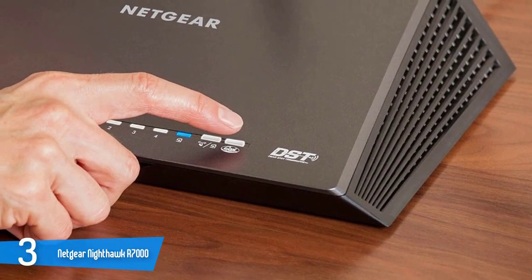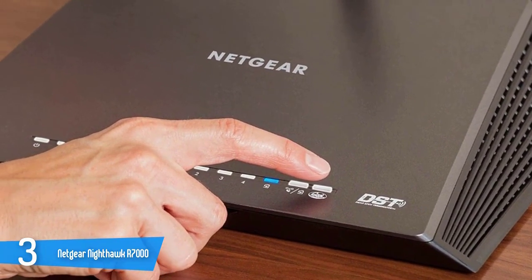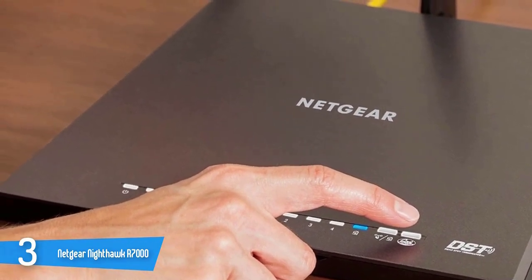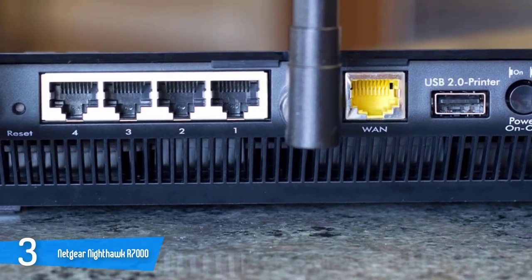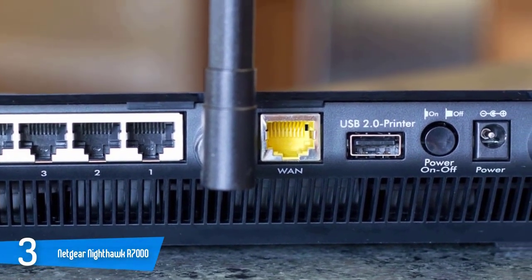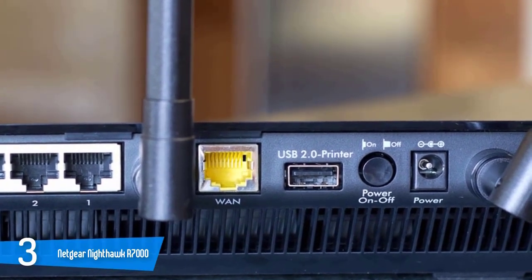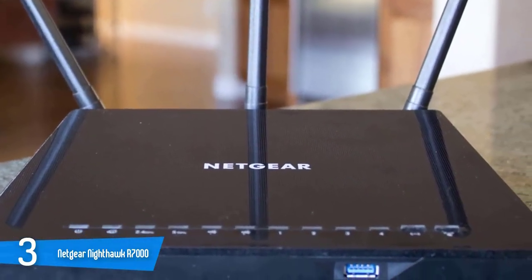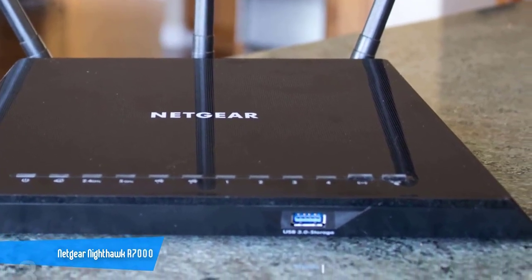Spec-wise, the device has a 1GHz dual-core CPU with 128MB of flash memory combined with 256MB of RAM. Theoretically, this router is designed to reach a maximum speed of 600Mbps on the 2.4GHz band and 1625Mbps on the 5GHz band through 1024QAM. It's capable of supporting all the latest 802.11ac technology features, including MU-MIMO, which is capable of delivering data simultaneously instead of sequentially. The setup process is very easy and the speeds are excellent. If you have concerns about your cybersecurity but don't want to spend a lot, this is your best bet.